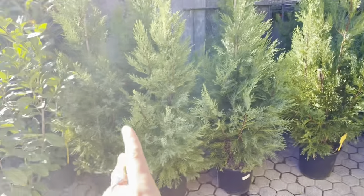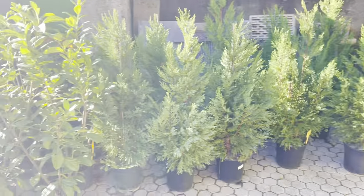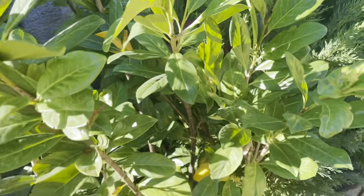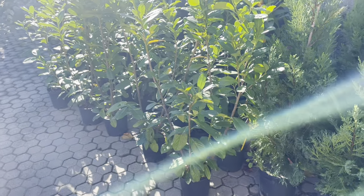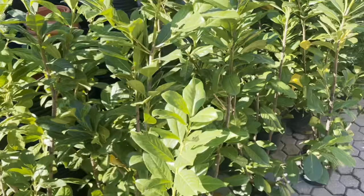I think one of those can be our Christmas tree — a mini Christmas tree in the garden, I love it! And how much are these? It's 11 euros for those. I don't know what they are but they're evergreen, they look nice with shiny leaves.